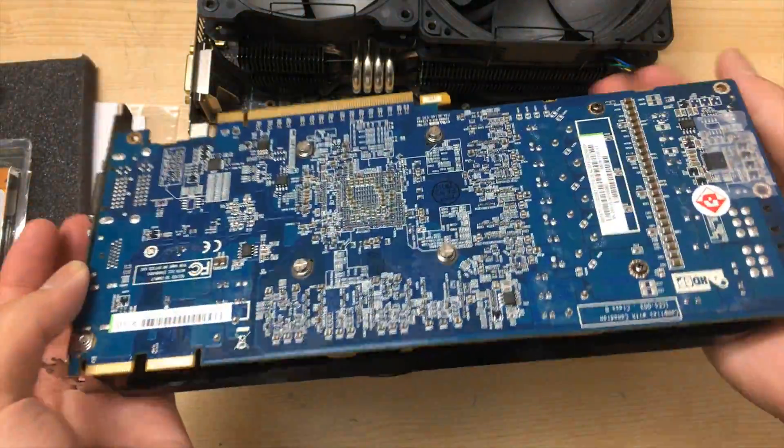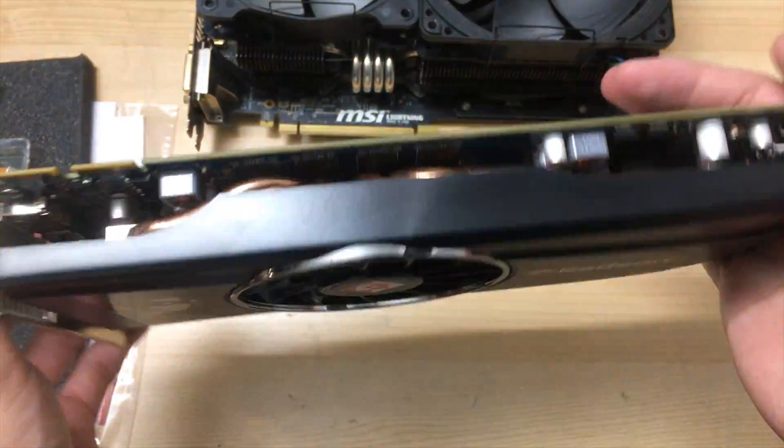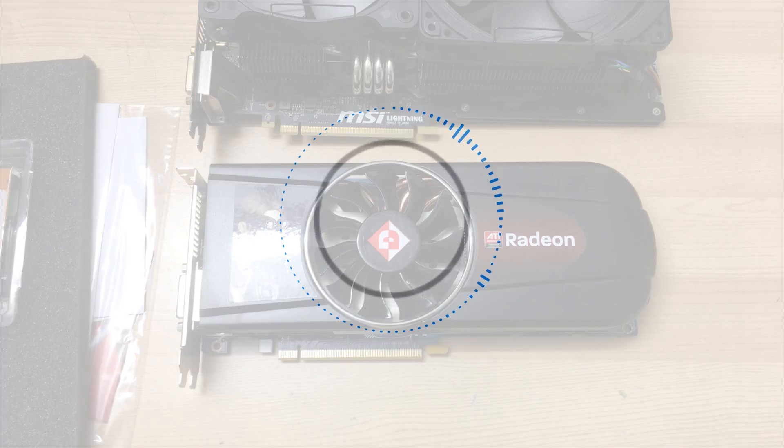I keep repeating that it's brand new because I'm still surprised I could find one — it's a super clean PCB, except for where I used some pencil on it. Thank you for watching. If you enjoyed the video, please leave a like and subscribe to see more of my future videos. Thanks for watching — I'll see you next time.